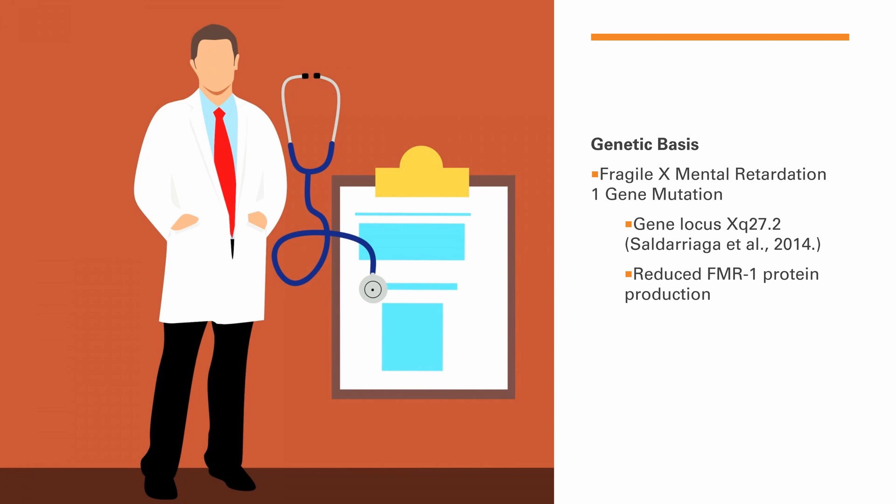Now we'll discuss the genetic basis of the disorder. We'll look at the Fragile X Mental Retardation 1 (FMR1) gene mutation, which occurs at gene locus Xq27.3. This is a notation for where the gene is located on the chromosome. A mutation and hypermethylation reduce production of the FMR protein, which is normally used in cell-to-cell connections at synapses — so decreased production leads to many of the symptoms seen in this disorder.